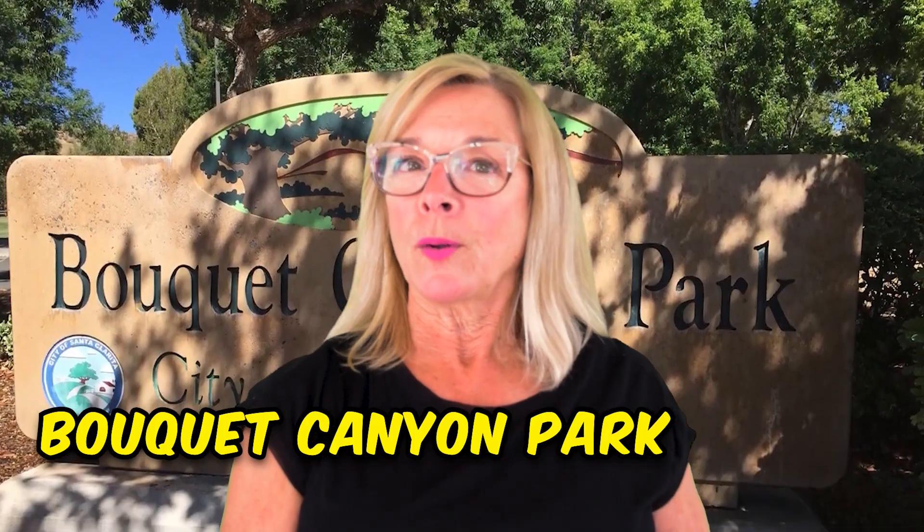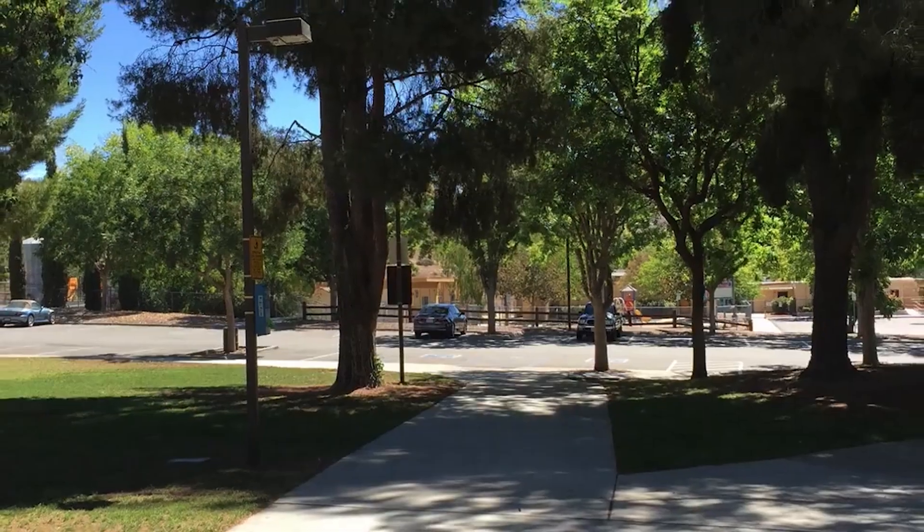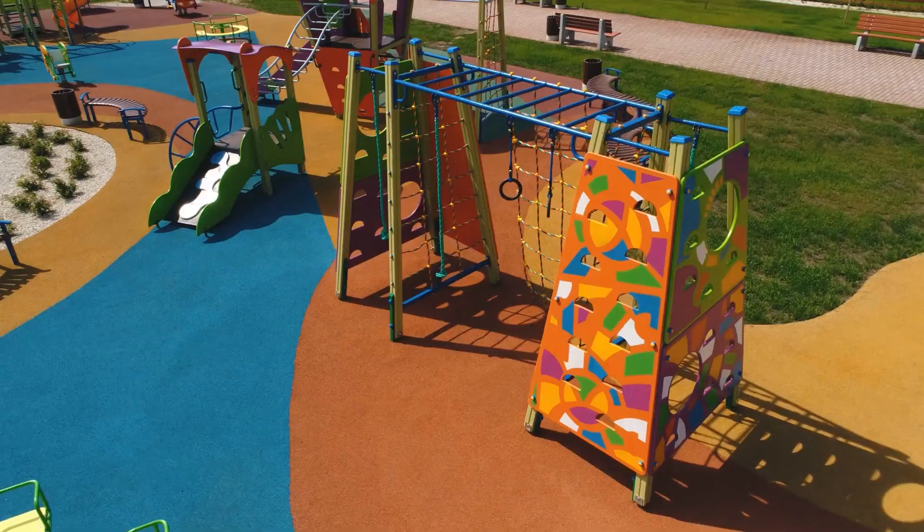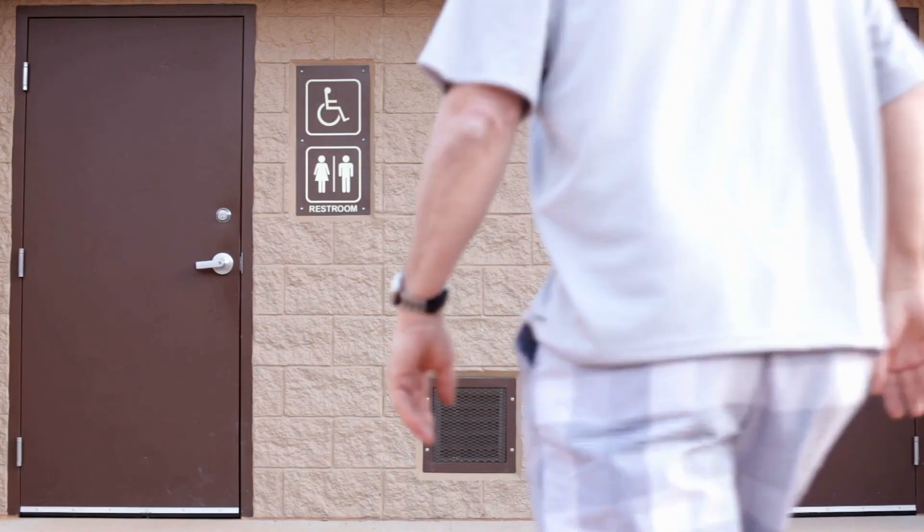Number seven is Bokeh Canyon Park. This park is tucked away back in a neighborhood, so it's nice and quiet. They have a nice baseball field that is used a lot for little leagues, basketball courts, and two tennis courts that are very well kept and clean. There is a nice playground with restroom facilities. The park is one of the original parks in Santa Clarita.